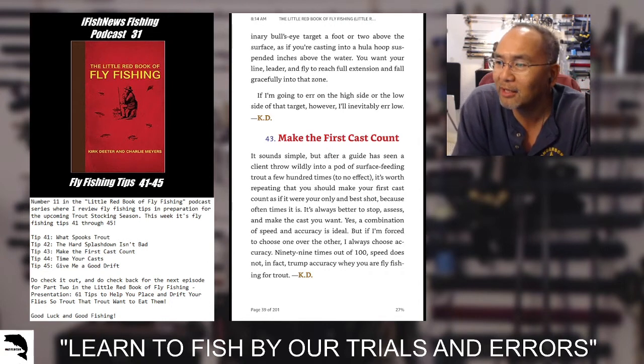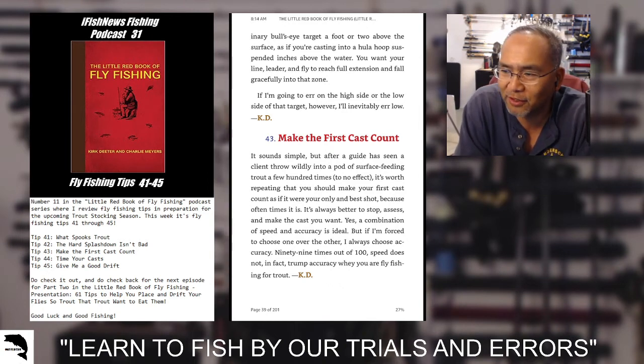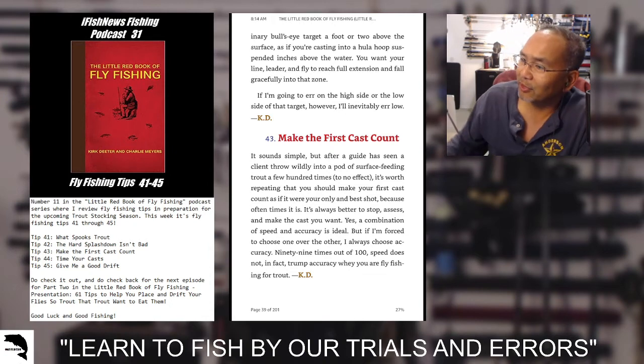Tip 43: make the first cast count. It sounds simple, but after a guide has seen a client throw wildly into a pot of surface-feeding trout a few hundred times to no effect, it's worth repeating that you should make your first cast count as if it were your only and best shot, because often times it is. It's always better to stop, assess, and make the cast you want. A combination of speed and accuracy is ideal, but if forced to choose one over the other, always choose accuracy. 99 times out of 100, speed does not trump accuracy when you're fly fishing for trout.